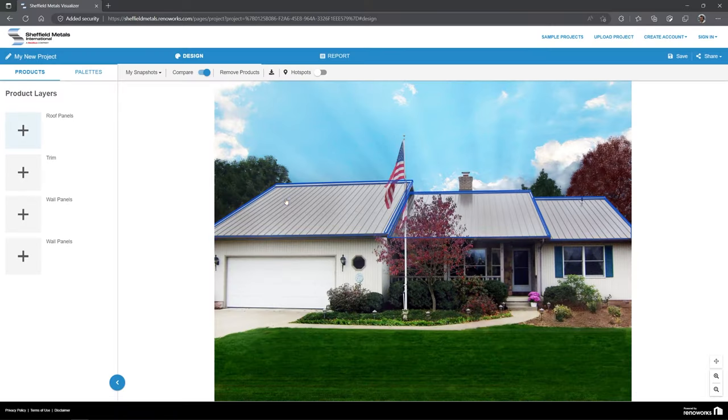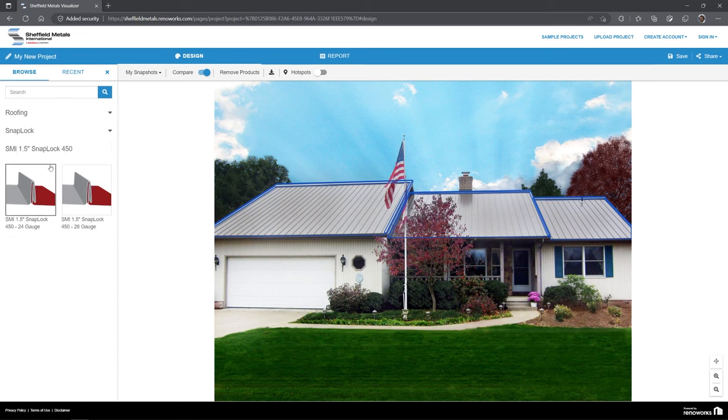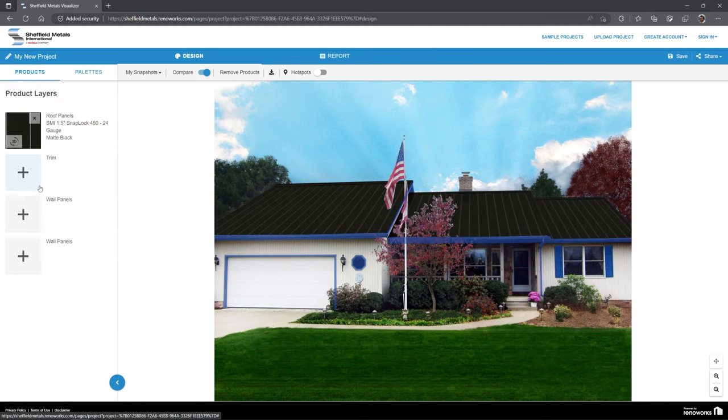If you're on the fence about matte black or another color option, Sheffield Metals has a great color visualizer you can use to upload a photo of your home and see what it would look like with different standing seam roof colors. I'll leave a link in the description for that. Comment below with any questions. As always, I'm Thad Barnett, and I'll catch you next time.